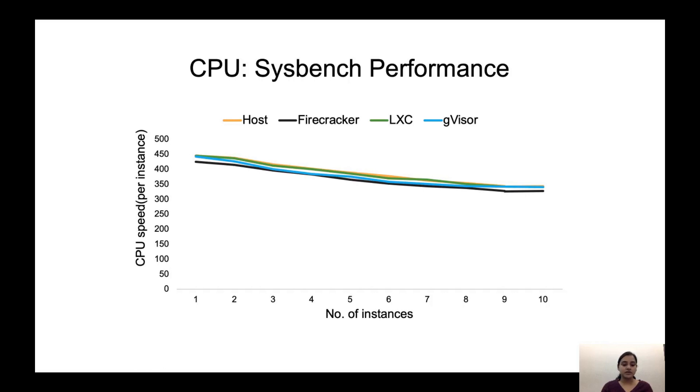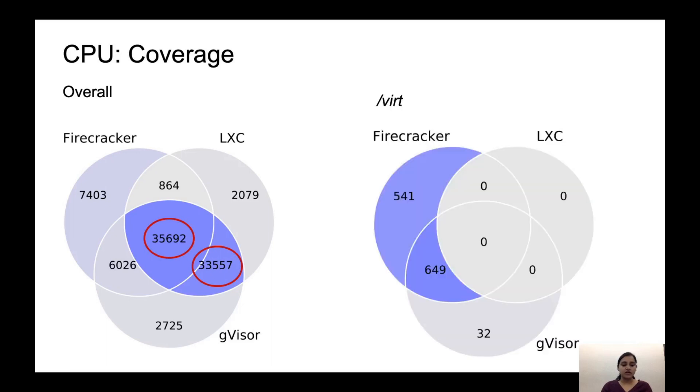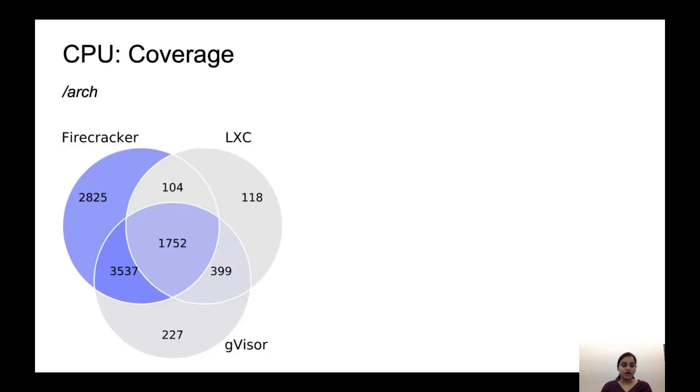We expected a fairly different set of Linux kernel code to execute with Firecracker and GVisor since they have different architectures, but we are wrong. Looking at the overall result for this workload, we see substantial overlap in the code executed by all three platforms. GVisor has a lot of code in common with LXC, which is surprising as its architecture is different. Looking at the virt directory, which has the virtualization code, Firecracker and GVisor have a high overlap, and LXC does not use this functionality, showing up as zero. Looking at the arch directory, we observe a high overlap between GVisor and Firecracker. LXC's footprint is lowest here, suggesting it doesn't rely on architecture-specific code much, which may lead to its easy import on different architectures.